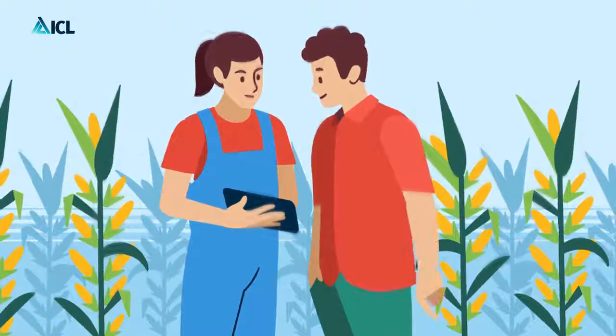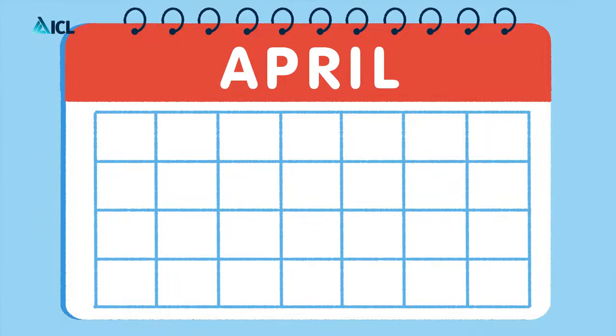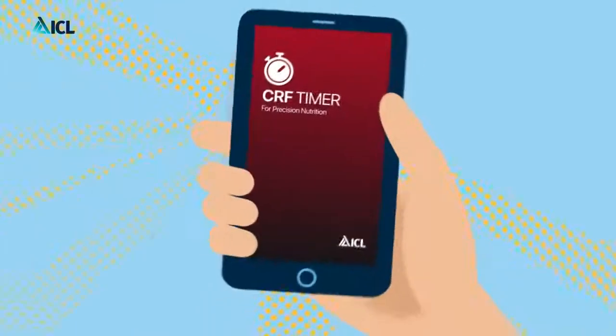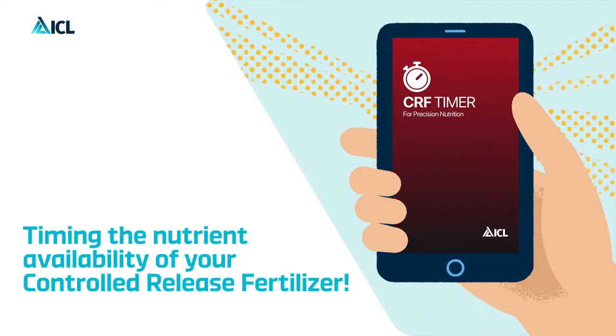The CRF Timer can also be used outside the season to plan ahead and check which CRF longevity fits your crop and conditions the best. CRF Timer — timing the nutrient availability of your controlled release fertilizer.